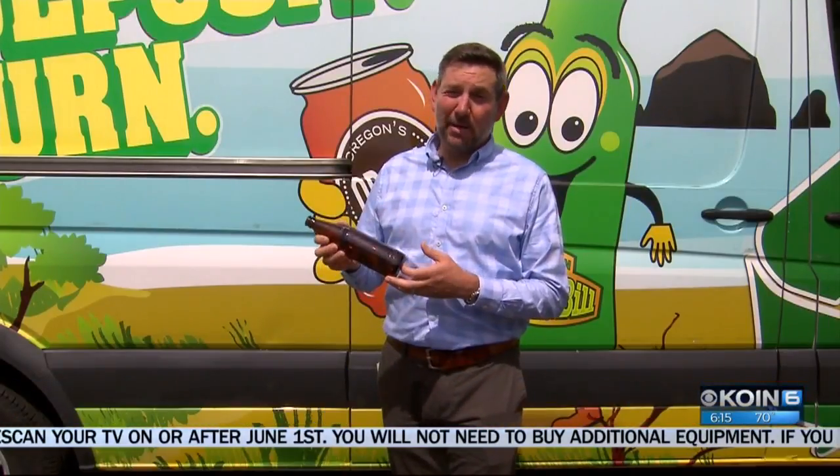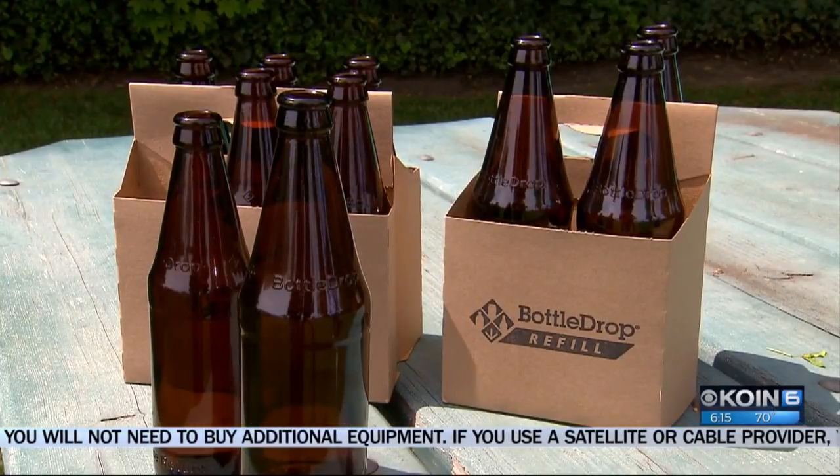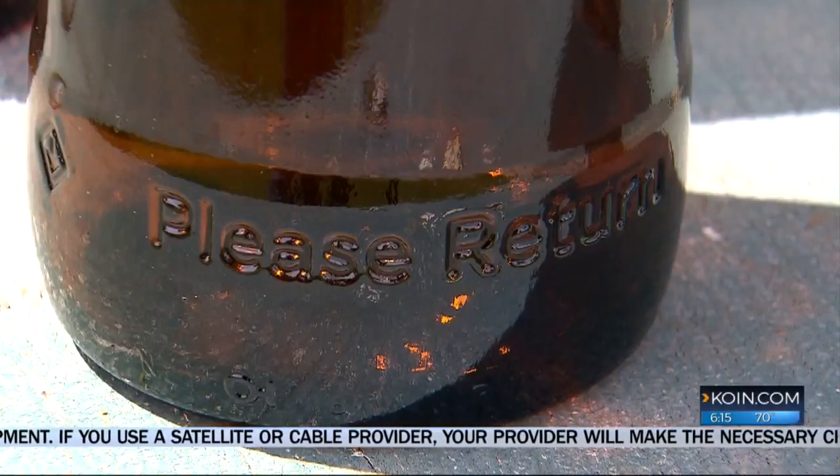Instead of being broken down or crushed and shipped out of state somewhere and recreated as a new can or a new bottle, we simply wash this so it all happens in state. The bottles still have a 10-cent deposit and you can return it to a bottle drop center. Every bottle, of course, will be inspected before it's refilled.